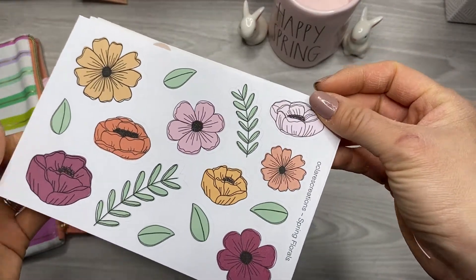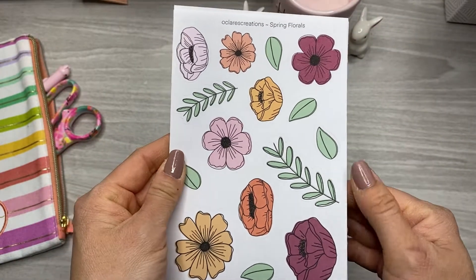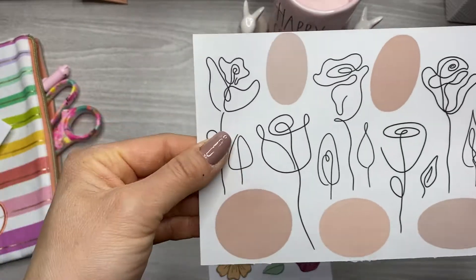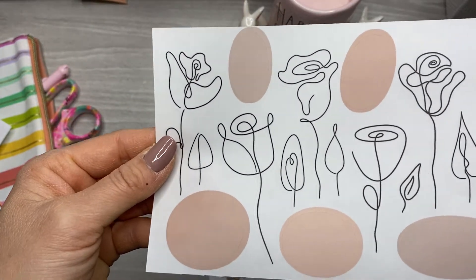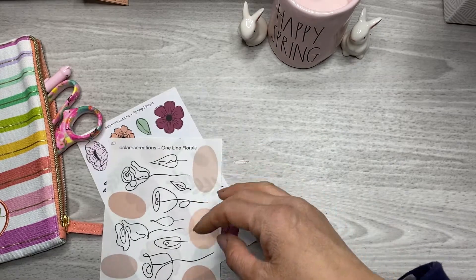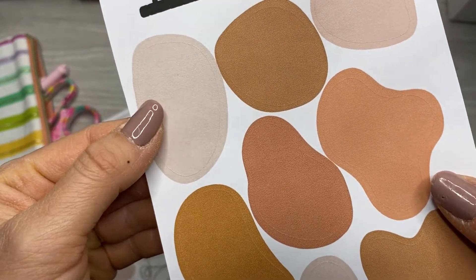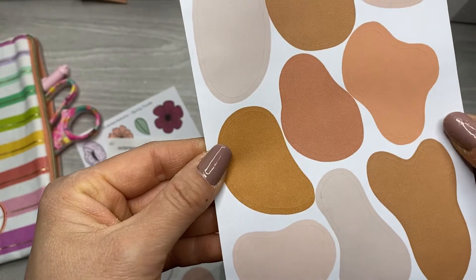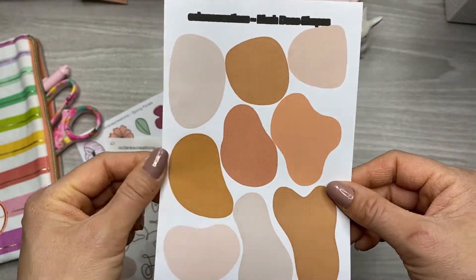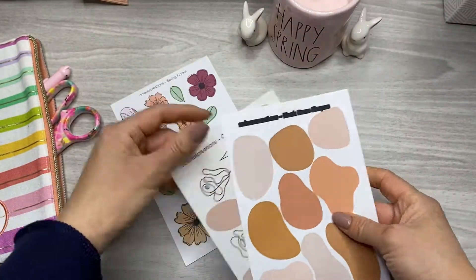I don't know what's oops about these because they're honestly perfect. These are the spring florals, because I obviously don't have enough floral stickers — just kidding. And then I love these one-line florals. These are super fun. I don't understand how these are oops stickers, but okay. The colors are gorgeous. And then this one is — I can't tell, this is probably why it's an oops — the blush something-something. Nora's in here laughing at me. But these are going to be great for layering, and I can't wait to use these. I'll link her shop also.